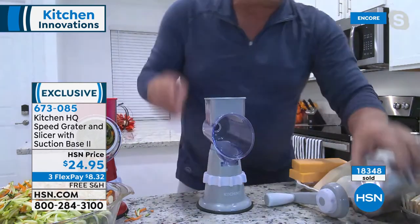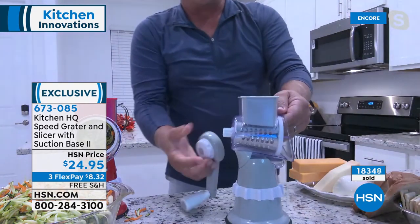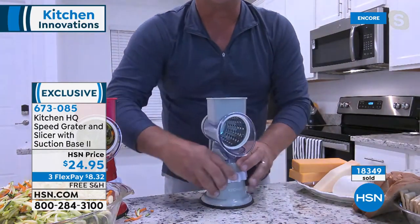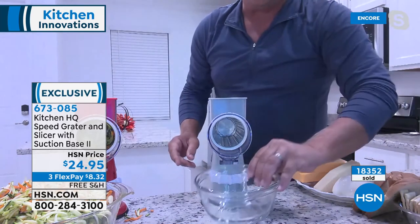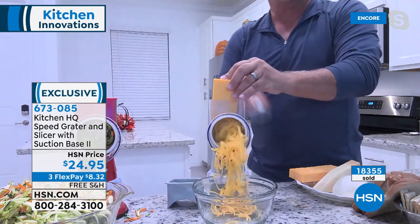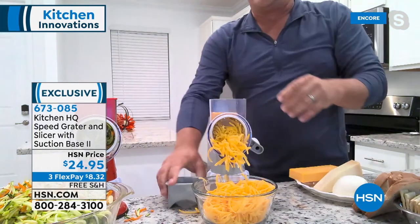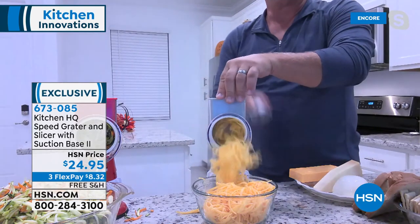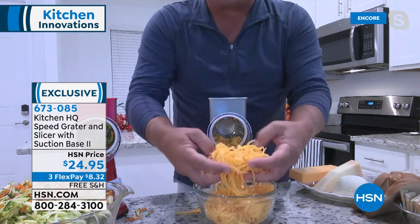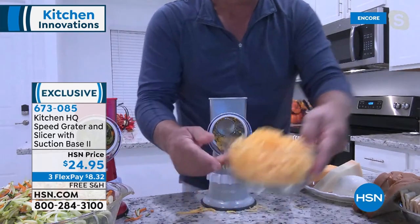Suction base version 2 — better than the first design. On any smooth countertop or tabletop, lock that collar down and it's not going anywhere. For taco night: throw in the coarse grading drum, put any bowl in front of the machine, and grate fresh cheese. Fresh grated cheese tastes so much better — and for mac and cheese, when you grate it yourself off the block it melts so much better than bagged pre-shredded cheese.